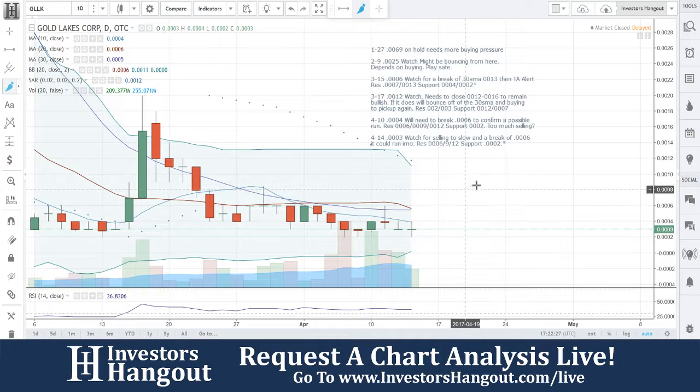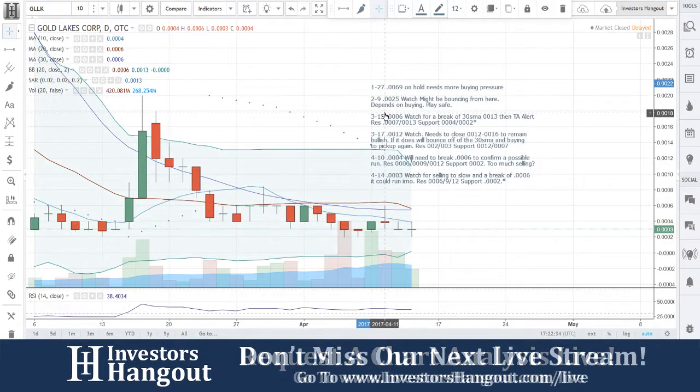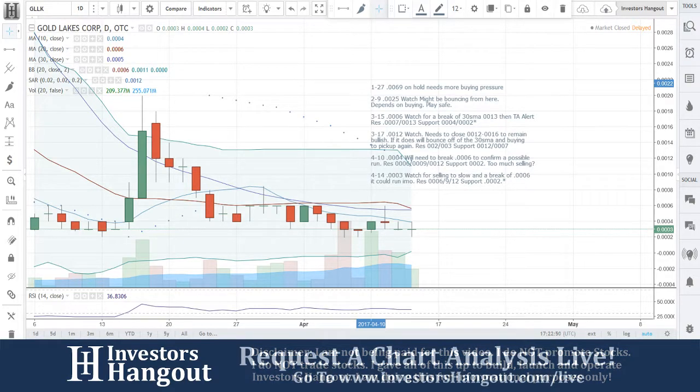GLLK — if you follow this one, make sure you hit that like and subscribe button. Get out there and share this video with all other investors on different stock message boards, stock forums, and social networks. The more you share it, the more it's requested, the more we will continue to cover it. Head over and join us live on investorshangout.com/live where you bring us the hot stocks that we take a look at. We will look at them live and do a video just like this in live time. GLLK — keep an eye on it for that break of 0006.